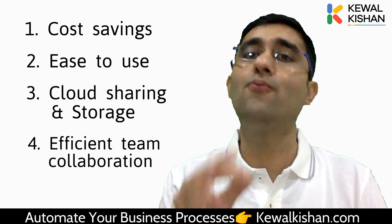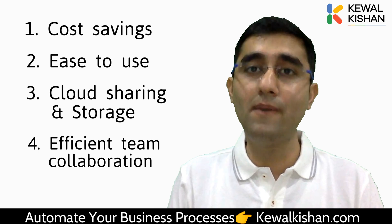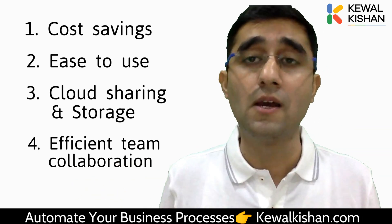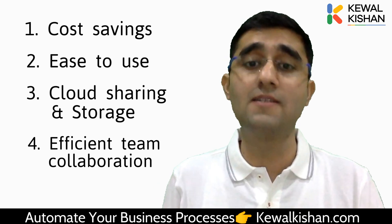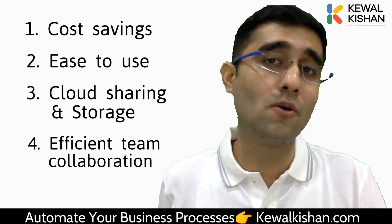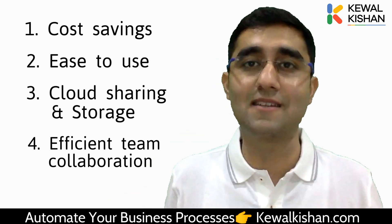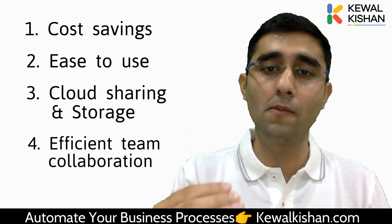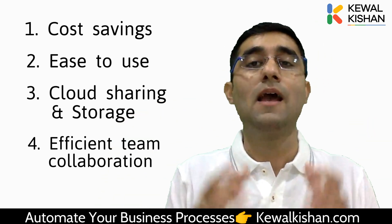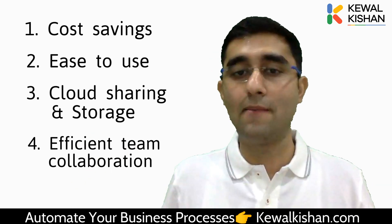More than 4,000 people who have been through my training called Master of Business Automation have come to automate their business, and their teams are now collaborating like pros and growing their business rapidly. So the four reasons are: cost saving, easy to use, cloud sharing and storage, and efficient team collaboration.